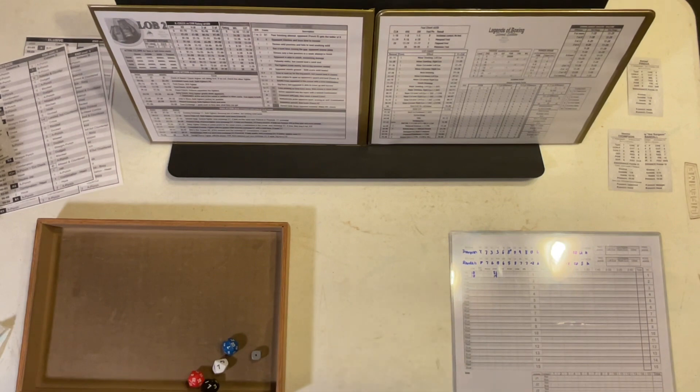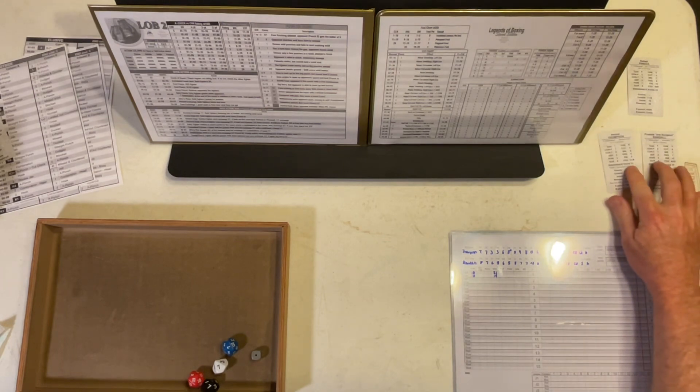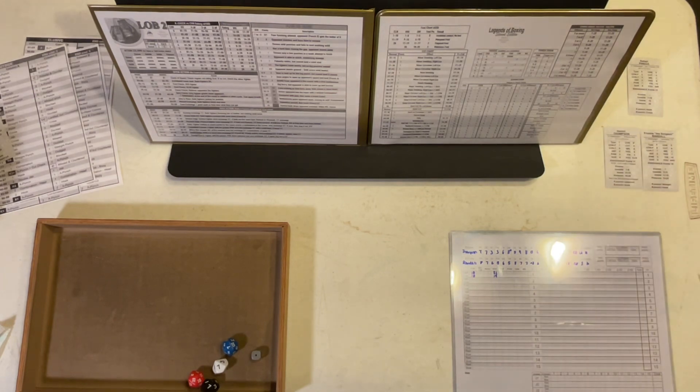Junior Welterweight Semifinals Part 2. Now we have Hector Thompson facing off with Frankie the Surgeon Randall. This is another close matchup, the way these two's strengths and weaknesses line up, so it should be pretty interesting.